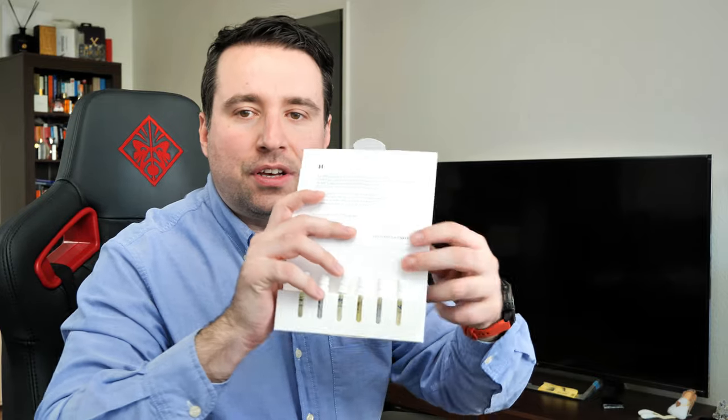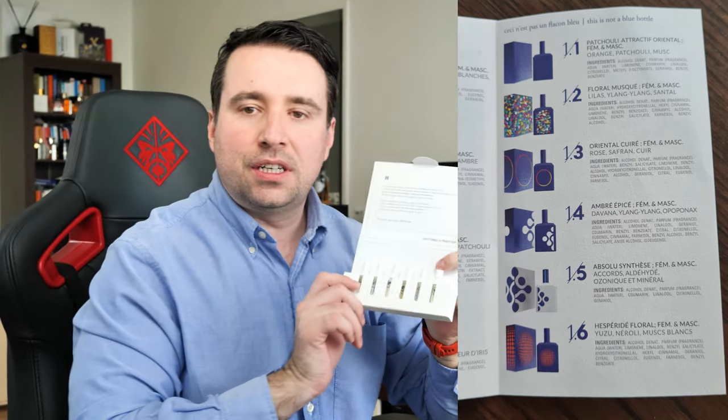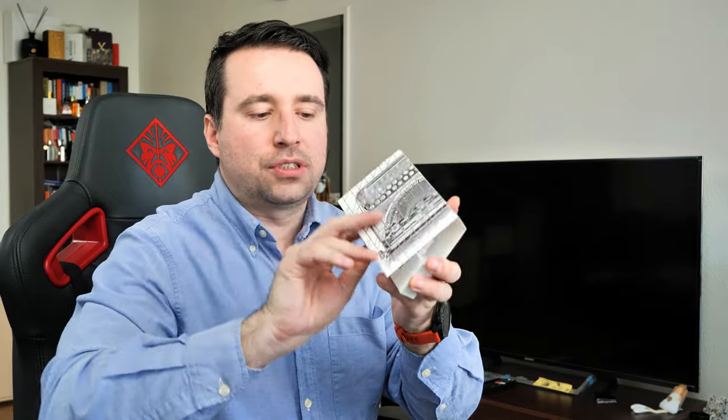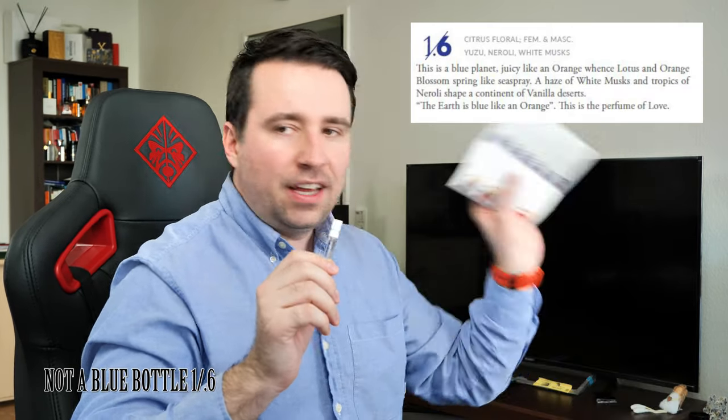Today I'm going to present the 'This is Not a Blue Bottle' line. I have here six perfumes from this line, from 1.6 to 1.1. I have tried some of these at Galerie Lafayette in Paris, but I have not tried them thoroughly to know which one I like from the whole line. So please stay tuned — I will open this sample box with six perfumes and go through them with you.